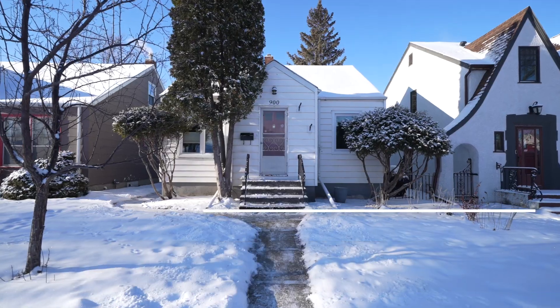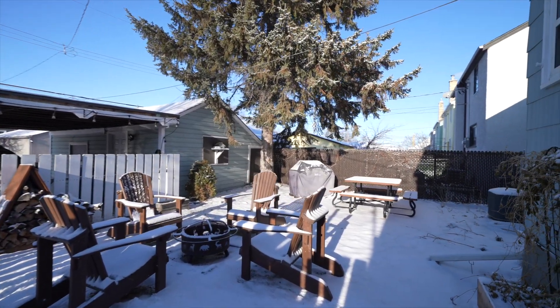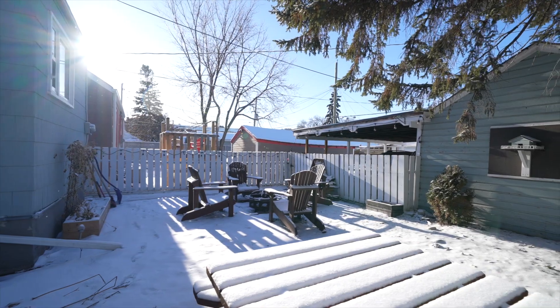Hi, I'm Michael Cheatham with Maximum Realty. Today I'm in Sargent Park at 900 Dominion Street. This home offers a mid-block location and is conveniently located near Polo Park and all the amenities it has to offer.